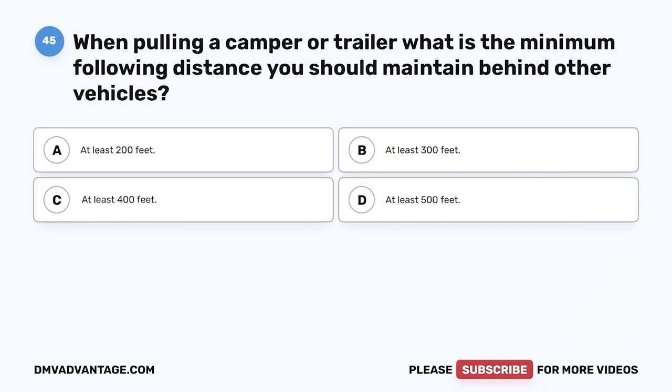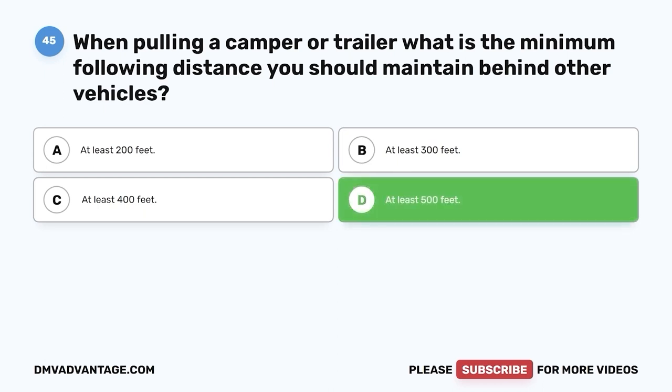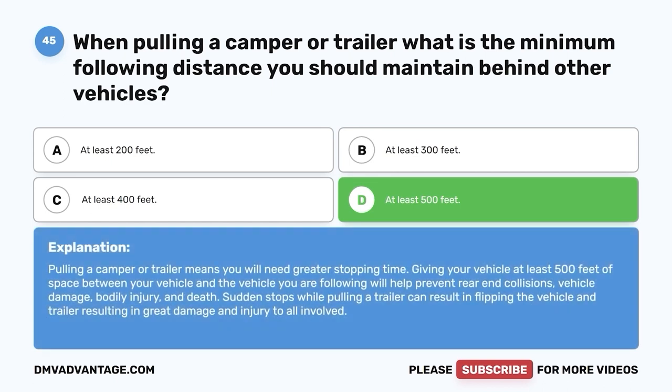Question forty-five. When pulling a camper or trailer, what is the minimum following distance you should maintain behind other vehicles? A. At least 200 feet. B. At least 300 feet. C. At least 400 feet. D. At least 500 feet. The correct answer is D — at least 500 feet. Pulling a camper or trailer means you will need greater stopping time. Giving your vehicle at least 500 feet of space will help prevent rear-end collisions, vehicle damage, bodily injury, and death. Sudden stops while pulling a trailer can result in flipping the vehicle and trailer.